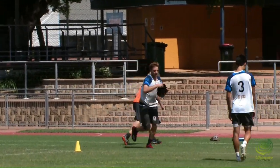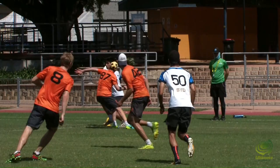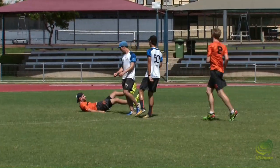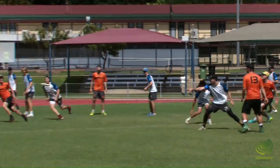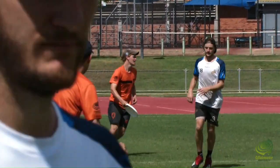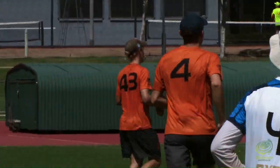That is a massive block. That is risky. Callaghan country. Almost. But now they do it. Saxon Brown leaves his feet. That time he had separation.